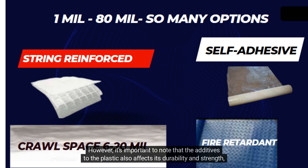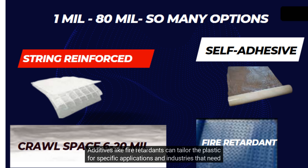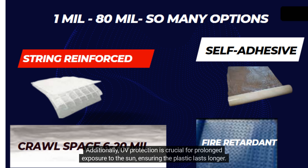However, it's important to note that additives to the plastic also affect its durability and strength, regardless of thickness. Additives like fire retardants can tailor the plastic for specific applications and industries that need flame retardancy. Additionally, UV protection is crucial for prolonged exposure to the sun, ensuring the plastic lasts longer.